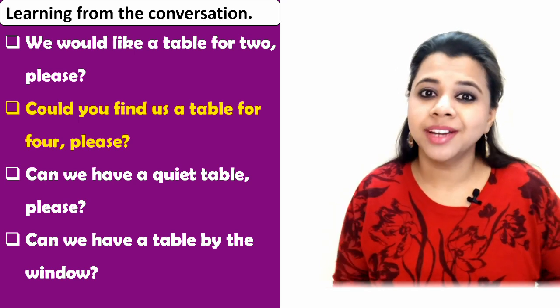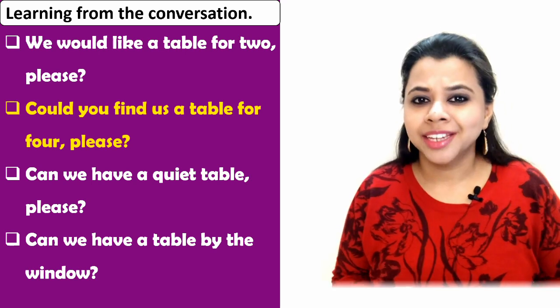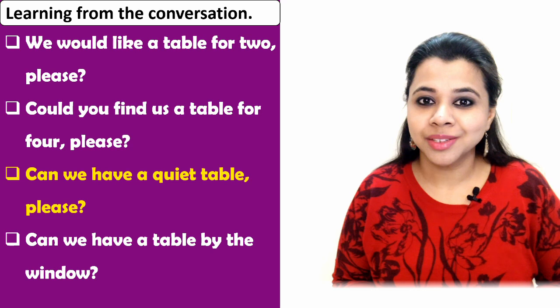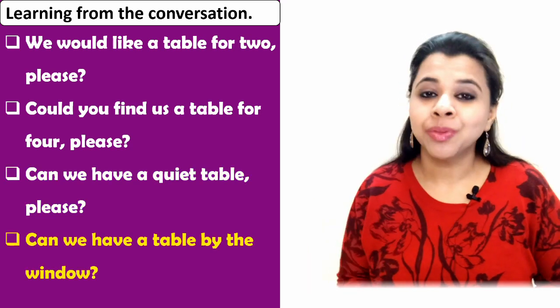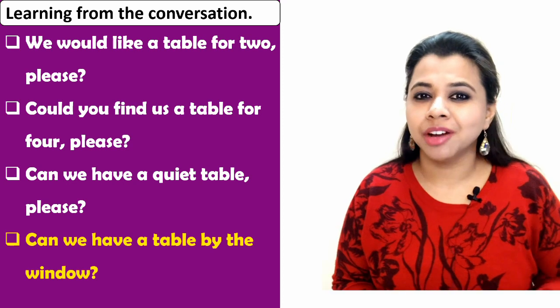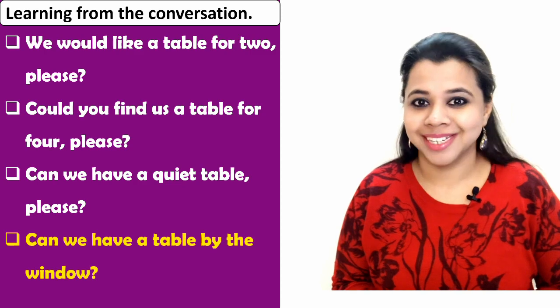Expression number two: 'Can we have a quiet table, please?' You may also say 'Can we have a table by the window?' or 'Can we have the table away from the door?' or 'Away from the toilet, please?' — depending on where you want to sit.